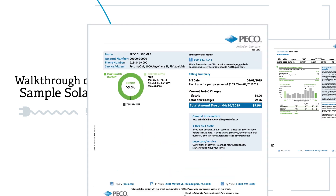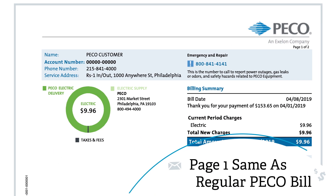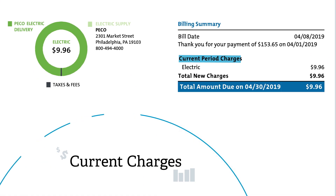For most net metering customers, the front of your bill will look the same as a regular PICO bill. Here you will find an overview of your current charges, including supply, delivery, taxes and fees.